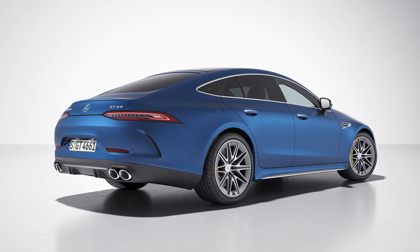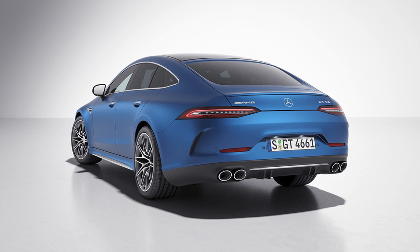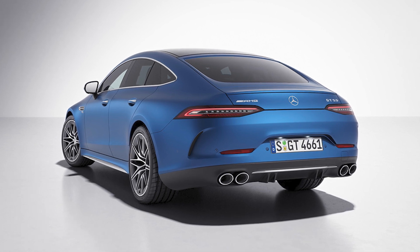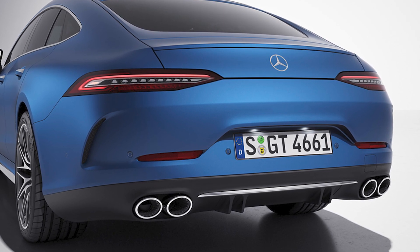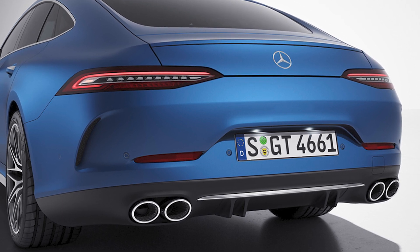The standard equipment list has also been expanded, featuring a sliding sunroof with electric drive and wireless charging between the rear seats. Who needs to charge their phone at home when you can do it in your car? Inside, the MBUX information and entertainment system received an update, and the Burmester sound system now comes equipped with Dolby Atmos technology. It's like having a concert in your car.